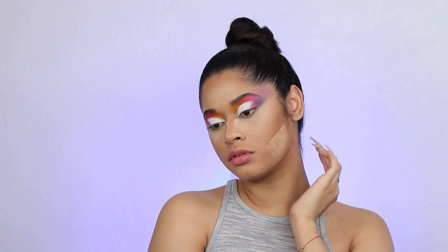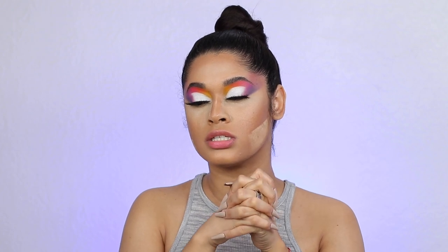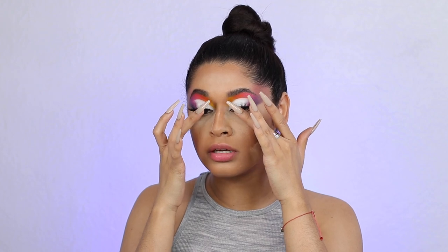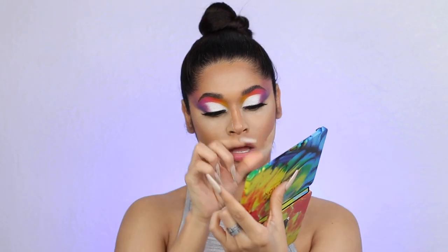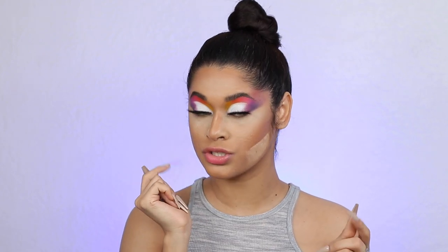I feel like that looks so much better now. I went ahead and applied some lashes off camera — these are the Lily Lashes in the style Mykonos. I think I've used these lashes so many times already but I really like them, they're so pretty. Now I'm going to take the shade Macaw, which is this blue shade, and apply it on my lower lash line. Let me remove that powder first.